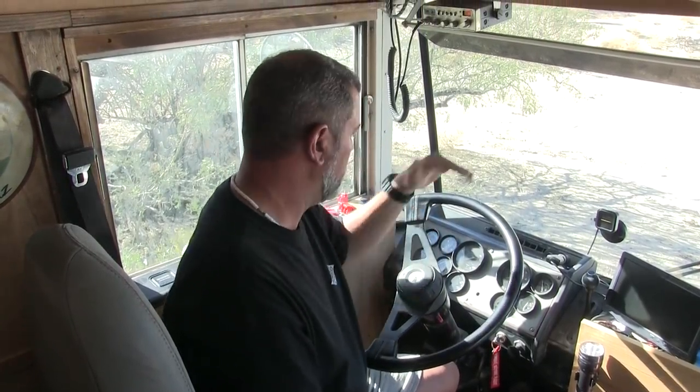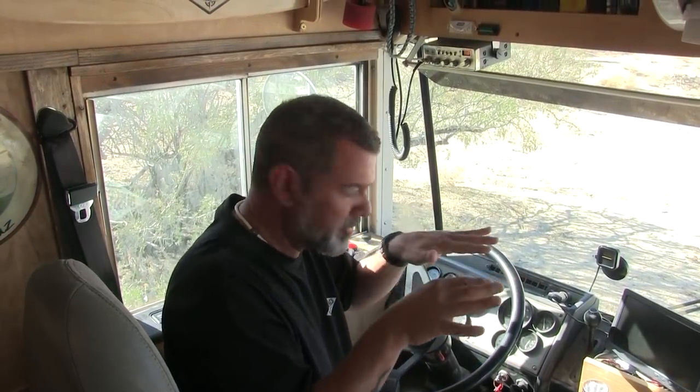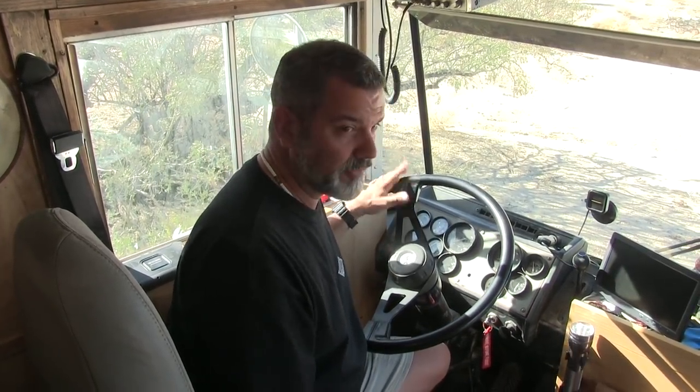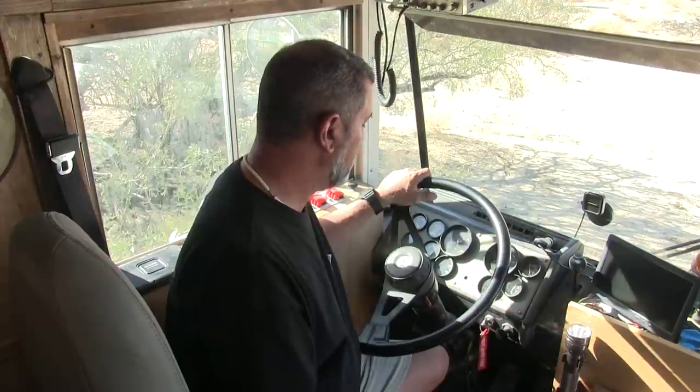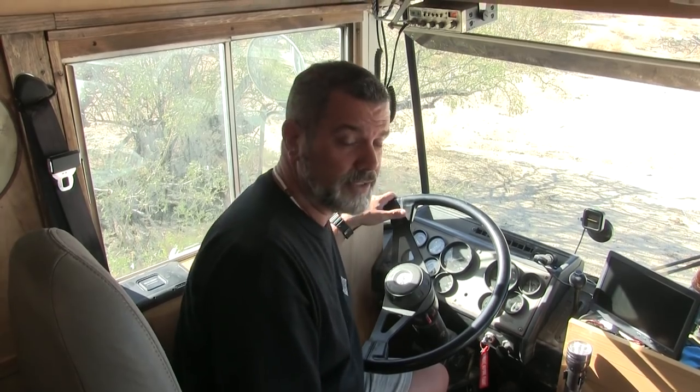The bus engine gets hot when we go up hills, which is a detractor. Another weird thing is there's no steady cruising throttle — it's either accelerating or not accelerating. Other than that we have a powerful engine; we can do 75 miles an hour. There's room for improvement and we're working on addressing our heat issues, which you'll see in another video.